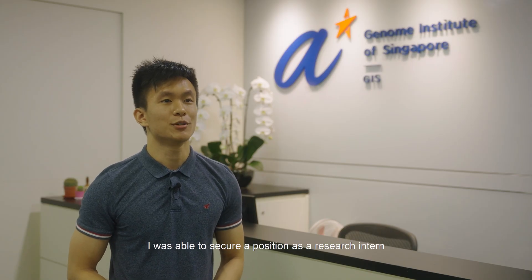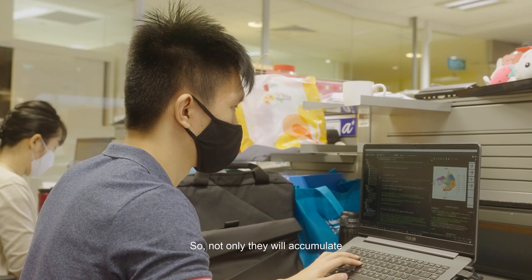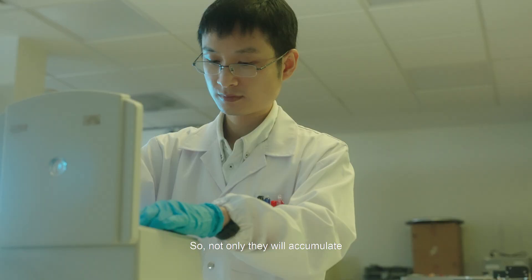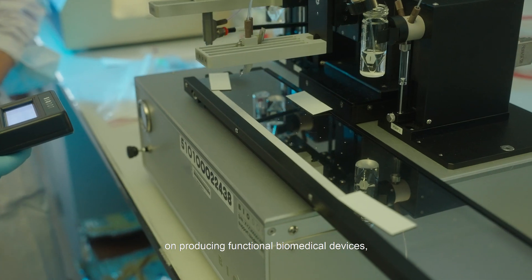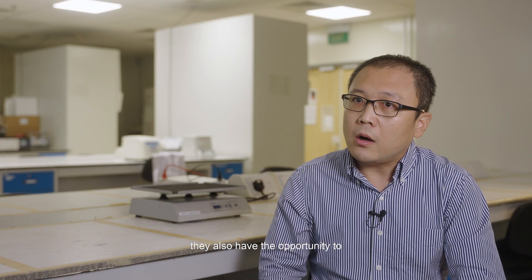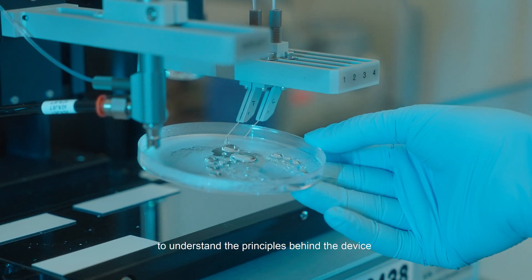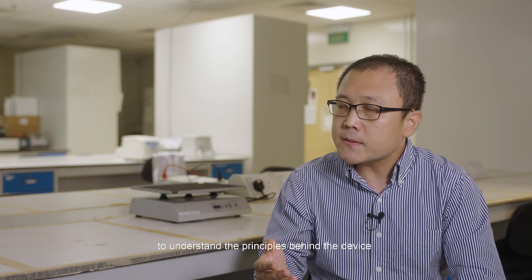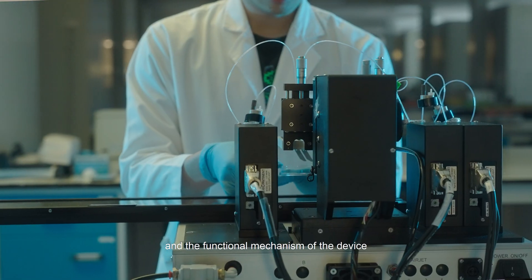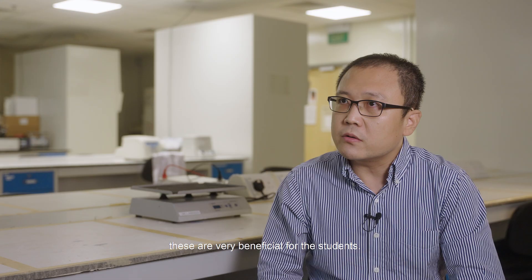Thanks to these experiences, I was able to secure a position as a research intern at A*STAR GIS. Not only do students accumulate hands-on experience producing a functional biomedical device, they also have the opportunity to apply what they learned in core courses to understand the principles behind the device and its functional mechanism. From both perspectives, these are very beneficial for the students.